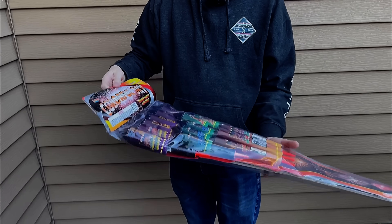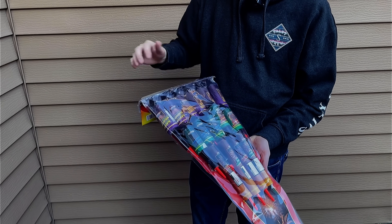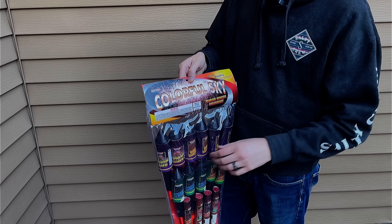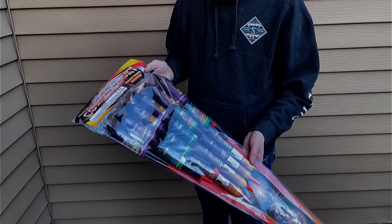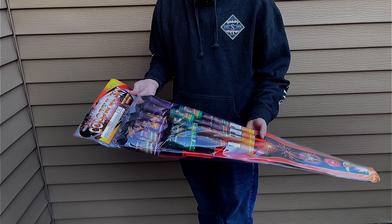The next pack is much larger and we get quite the variety of rockets in here, from small to medium to extra large. These are the Colorful Sky Rockets by Legend Fireworks. You get 15 rockets per pack and this whole pack was 20 bucks.